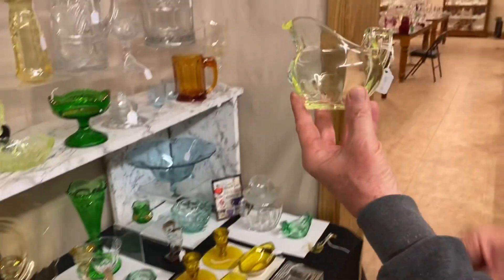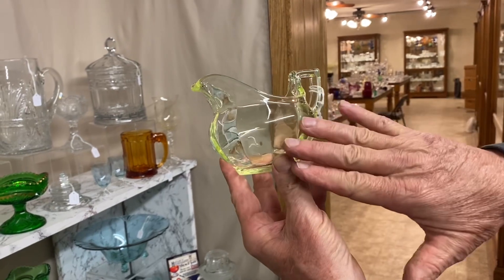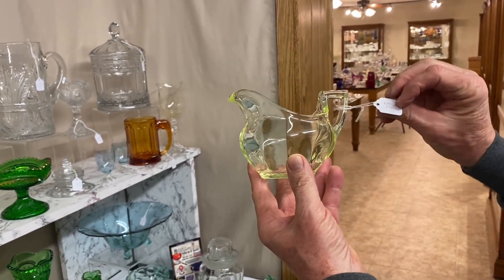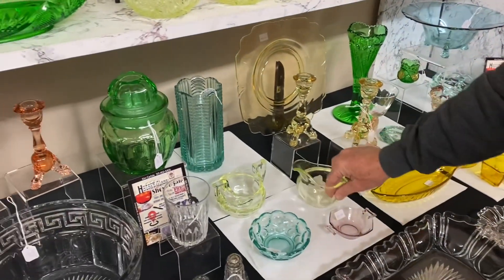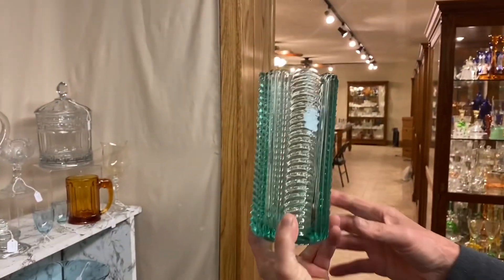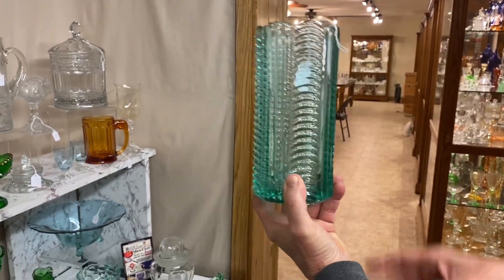Phyllis creamer and sugar in Vaseline with white optic. Both the creamer and the sugar do have some wear on the outside of them. $375 for the pair. Here's another good color — a Zircon Ridgely cylinder vase, no damage on it, $375.